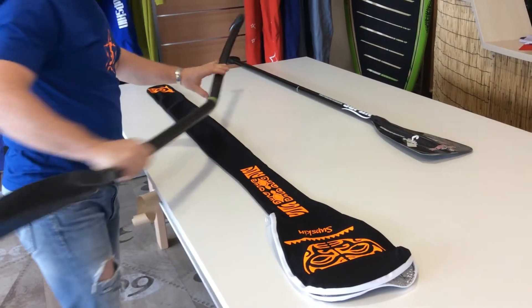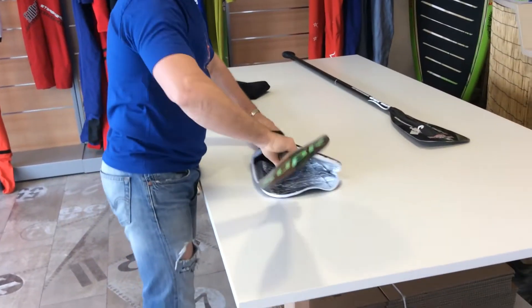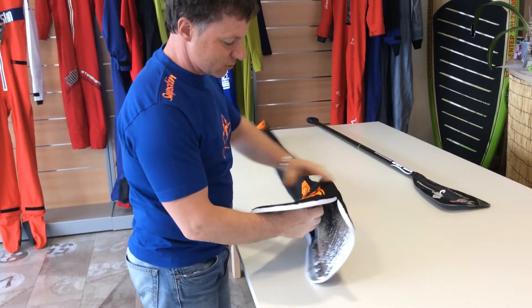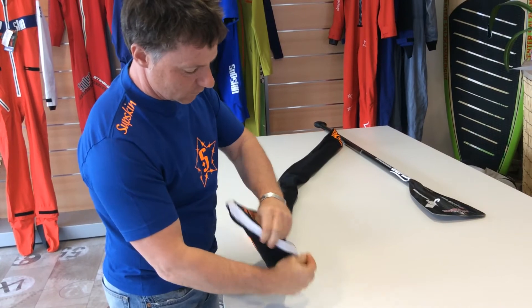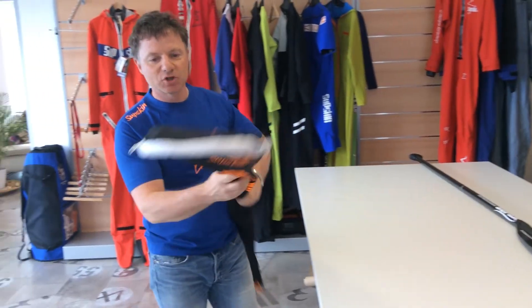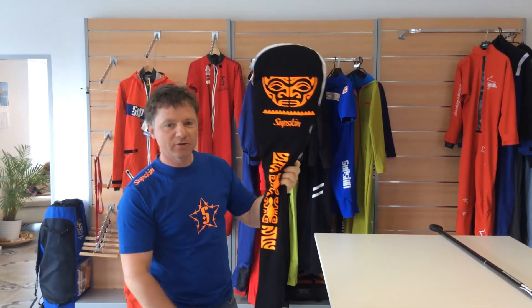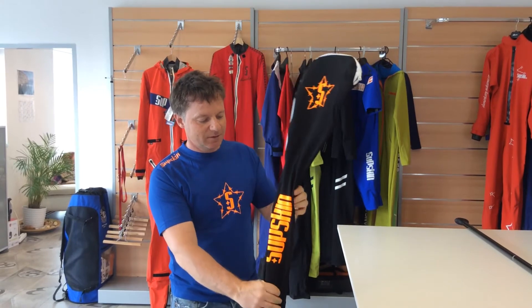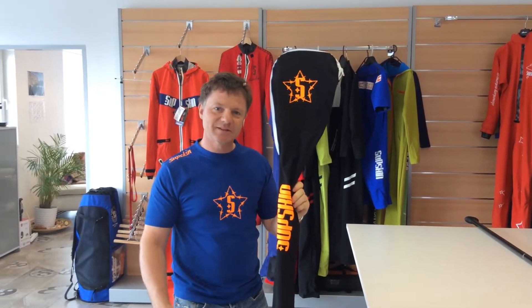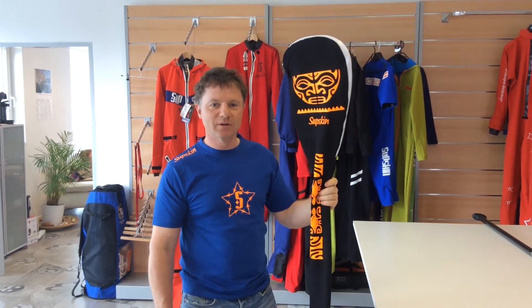It's very important to keep your paddle in a good bag and store it properly — you can get a lot of cracks in the car or just carrying it around. We do make bags for different paddles and different shapes, and as you can see you get your unique style bag. Nobody else has it, it looks great, it's a killer tool, and it keeps your paddle safe.